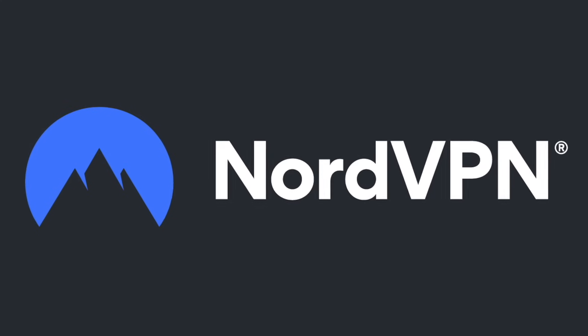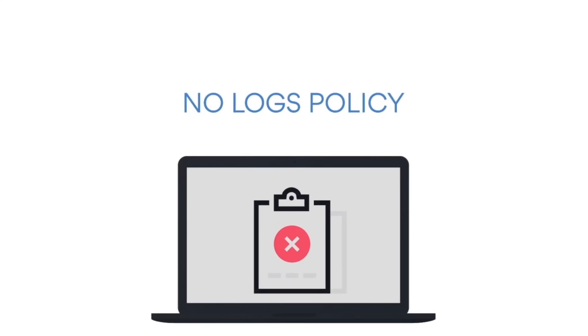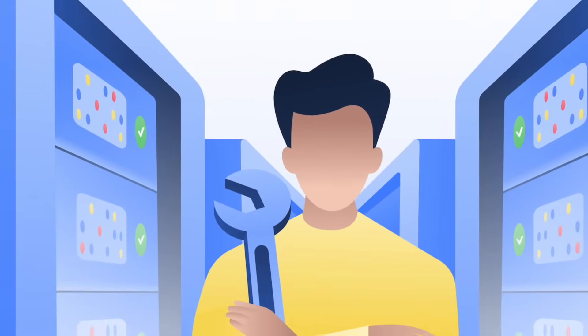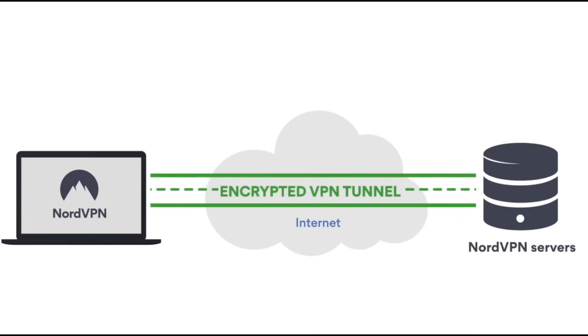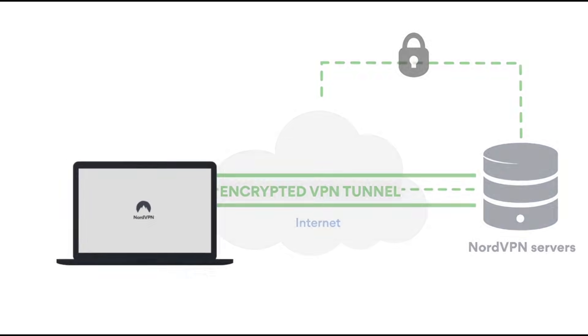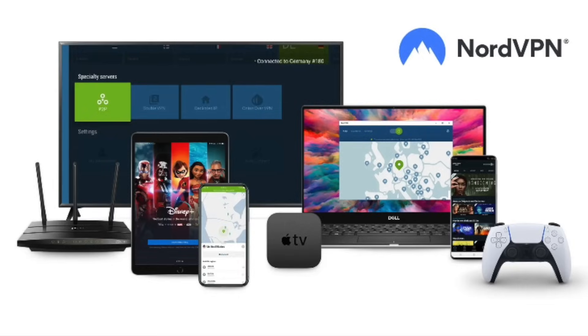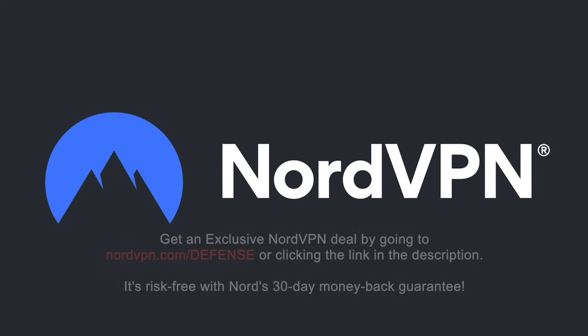A word on NordVPN, which is one of the most trusted VPN brands worldwide that has a no-log policy validated by Deloitte, an industry-leading big-four auditing firm. NordVPN provides an encrypted tunnel that protects your privacy by preventing external entry to your internet traffic, as well as enabling you to access content that is blocked based on geolocation. With one NordVPN account, you can secure up to six devices at the same time. Get an exclusive NordVPN deal with massive savings by going to nordvpn.com/defense or clicking the link in the description. It's risk-free with Nord's 30-day money-back guarantee.